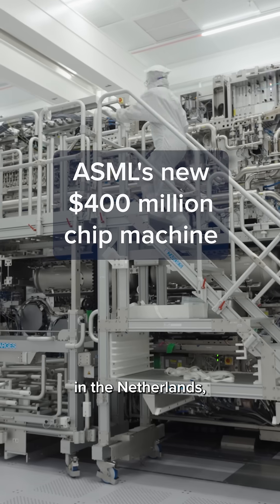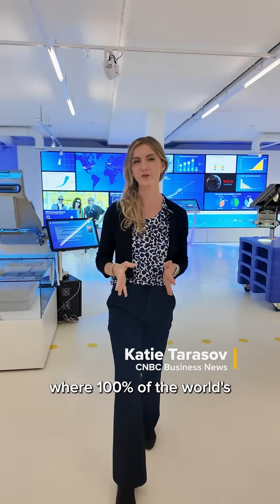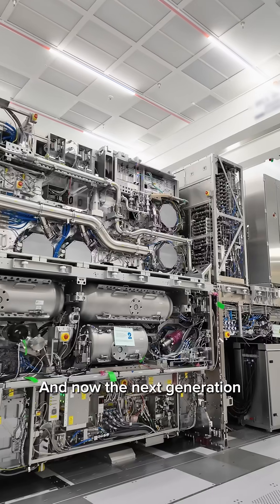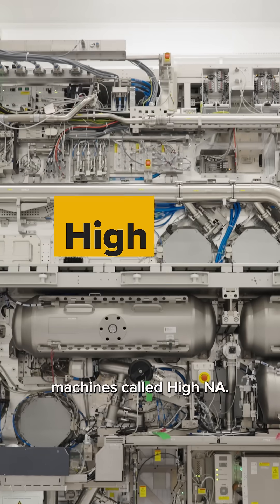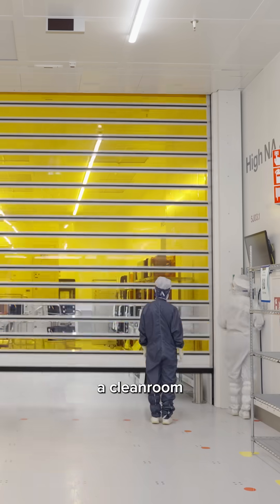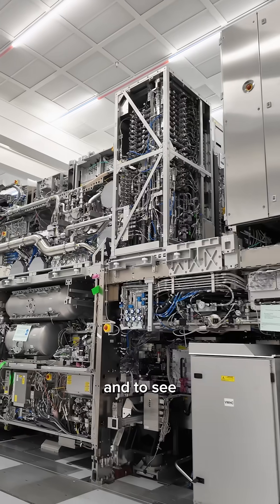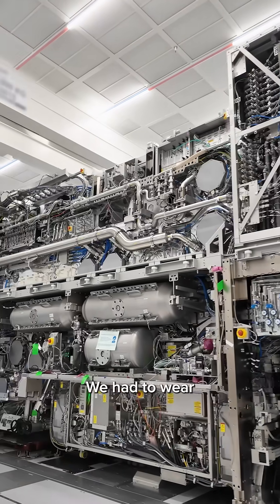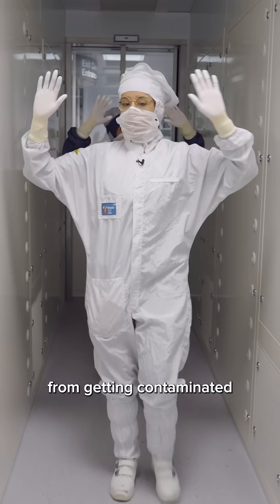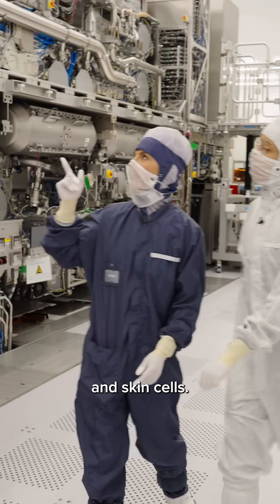We're here at ASML's headquarters in the Netherlands, where 100% of the world's extreme ultraviolet lithography machines are made, and now the next generation machines called Hi-NA. We were the first journalists to bring cameras inside a clean room to see where Hi-NA is made and to see the machine itself. We had to wear these bunny suits to protect these extremely precise machines from getting contaminated by our own hair and skin cells.